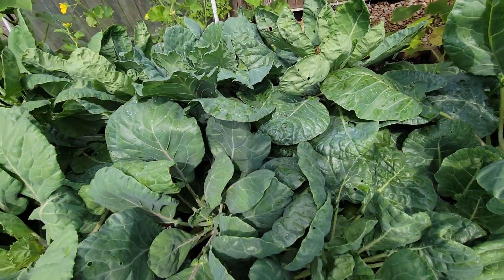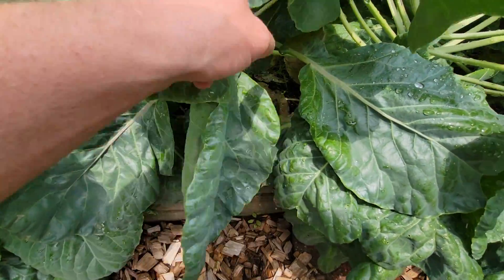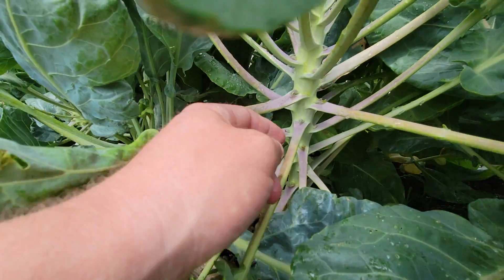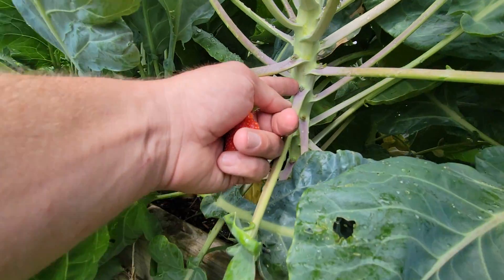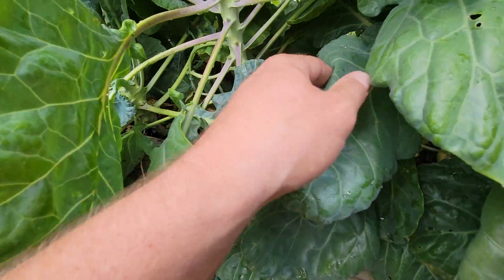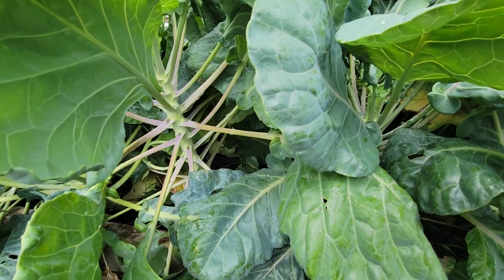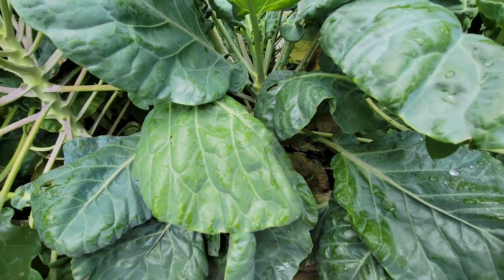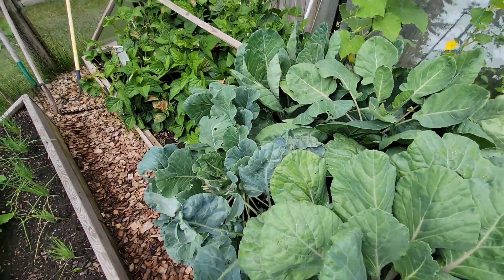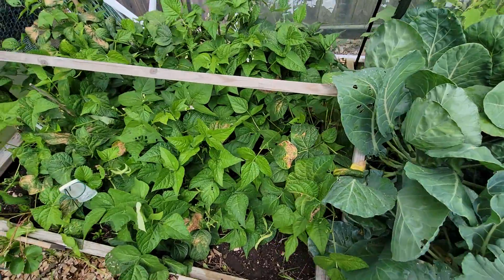This bed we have the Brussels sprouts. I have way too many in here and I never did bother to go in and clear them. A few are starting to form — that's how they start with this little growth right there, and then that swells up. The ones down lower will be bigger. You have to trim the lower leaves off as you go.